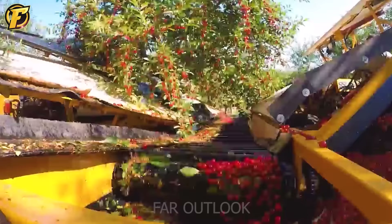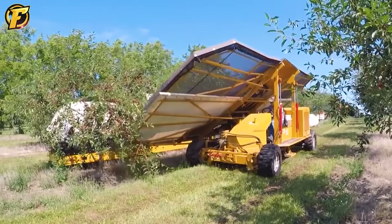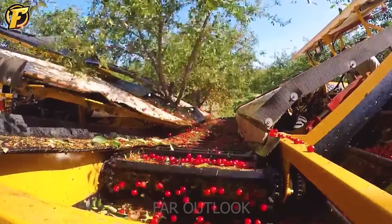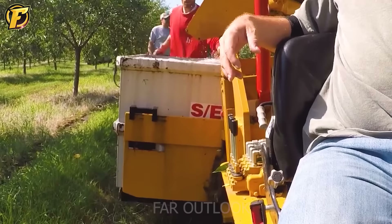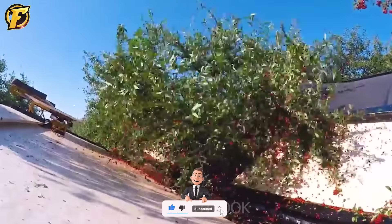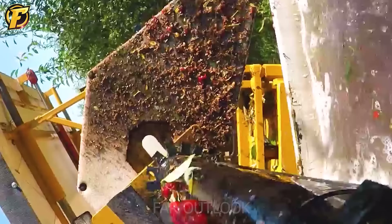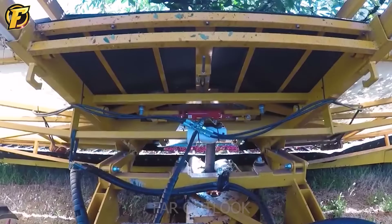The harvesting system of the machine includes components such as a cutting system, an even spreading system, a harvesting system, and a conveyor belt for transportation. When in operation, the machine automatically cuts and spreads cherries, then harvests and transports them to the conveyor belt for packaging or further processing. Users can quickly and efficiently harvest cherries using the GVF Double Harvester without requiring much manual labor like traditional handpicking methods.